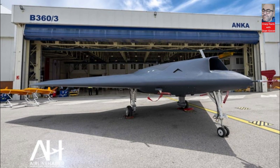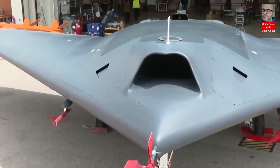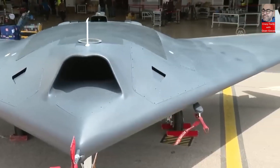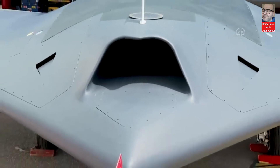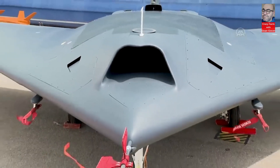Anka 3 performs tasks such as reconnaissance, surveillance, intelligence gathering, aerial attacks with national ammunition, air-to-air combat against enemy helicopters, aircraft, and UAVs, as well as neutralizing low-visibility enemy radars and air defense systems.